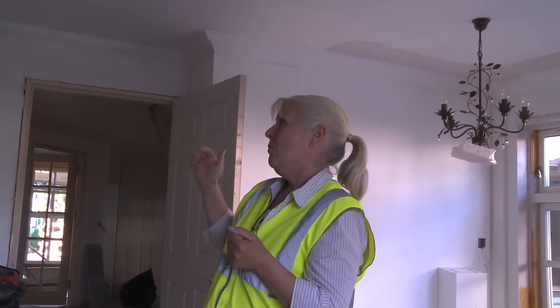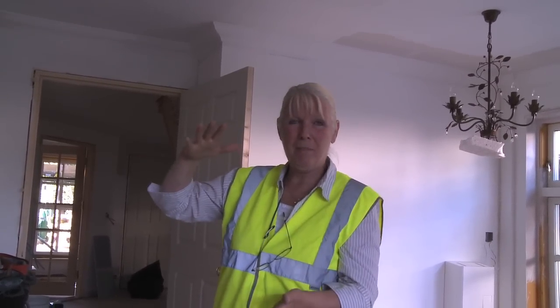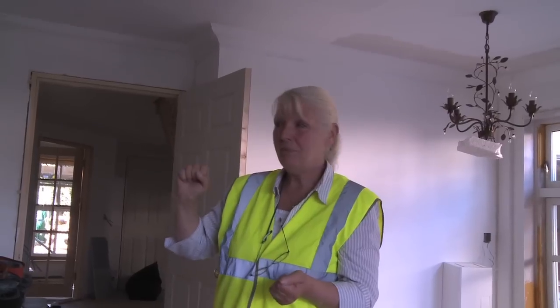The last time you were here we had all the actual frame up and were looking to put in all the insulation. Since then, all the insulation has gone in — the additional insulation which you saw in a great big pile, which is the extra 30mm on top of the 90mm that was already factory fitted when it came.